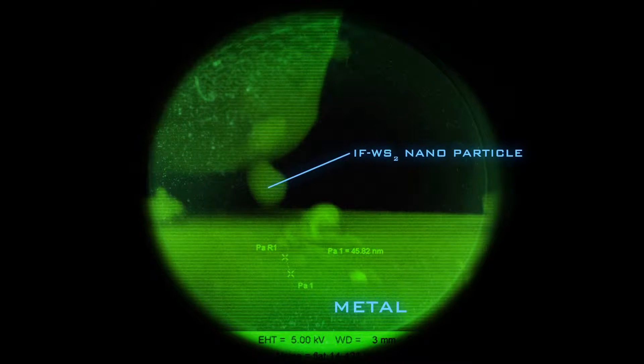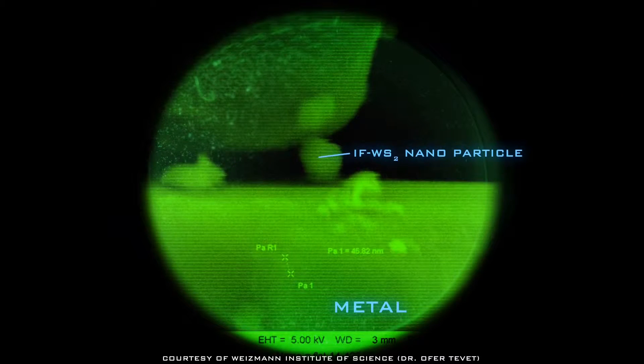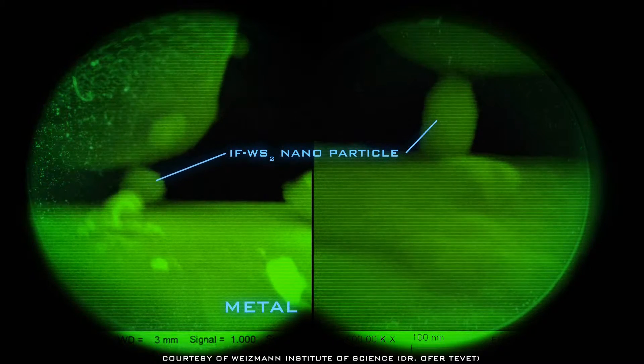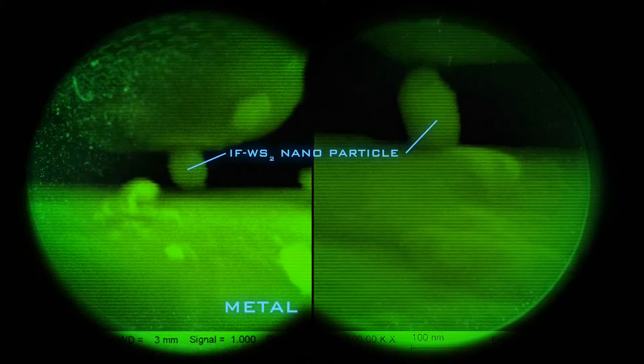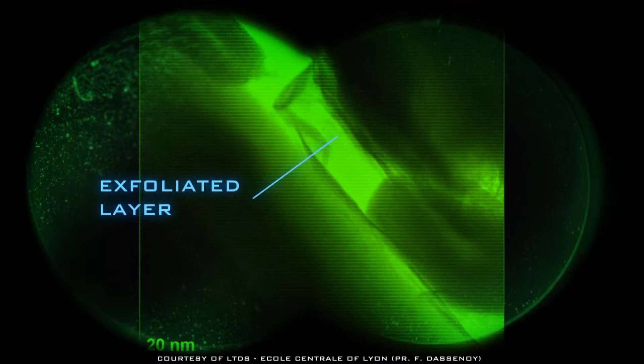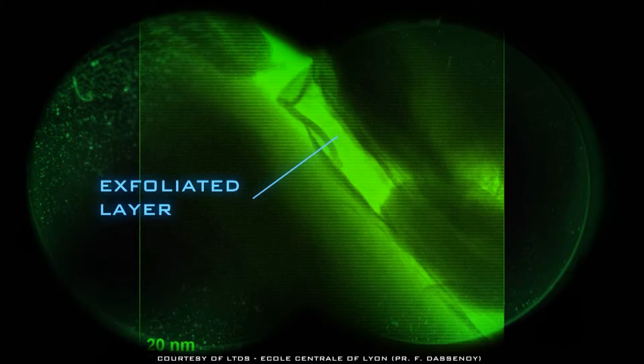Due to their size and morphology, the nanoparticles fill the asperities and irregular surfaces of the metal gears, providing excellent load-bearing and anti-wear properties. Under high loads, layers peel from the fullerene-like spheres, forming a protective monolayer on metal surfaces, reducing wear and friction.